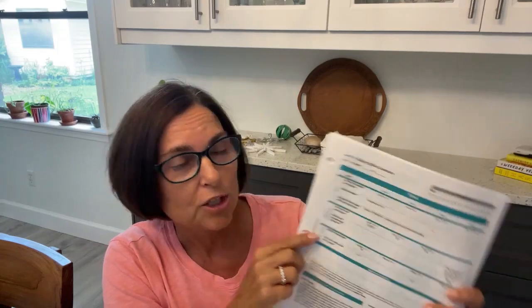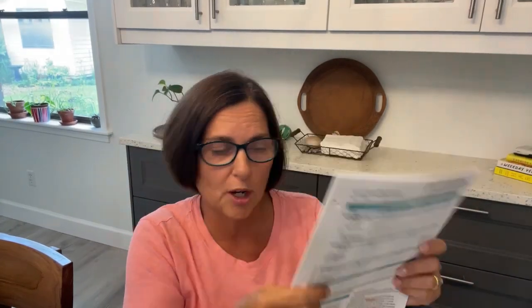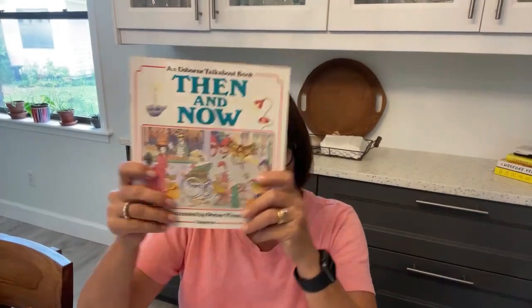It says there is the One-Year Bible for Children, there's memorization, there's Sing the Word which is a CD, there is The Very First Americans, Heroes and Happenings, Dolphin Adventure, and The Llama Who Had No Pajama. I have not done K before — this is a relatively new level. So this is our Bible book, this is The Very First Americans, this is Heroes and Happenings, this is Dolphin Adventure, and this is the poetry book.